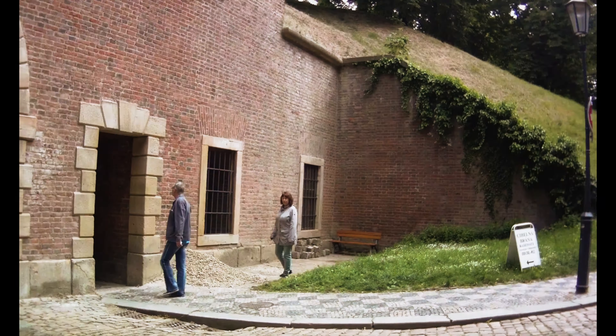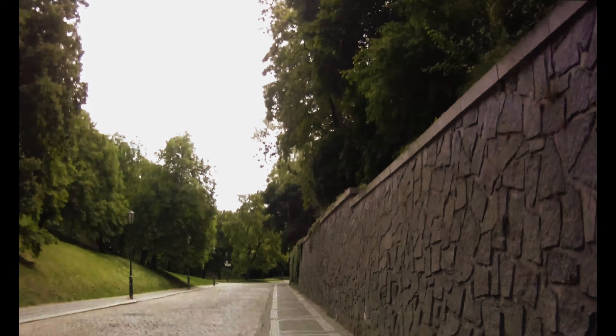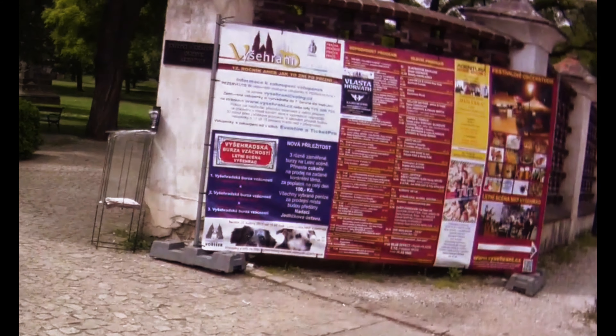The whole complex is huge and features stone rock streets and many parks where you can easily escape from the tourist crowds. Luckily, the area is not that touristic and you can enjoy a peaceful and relaxed day.